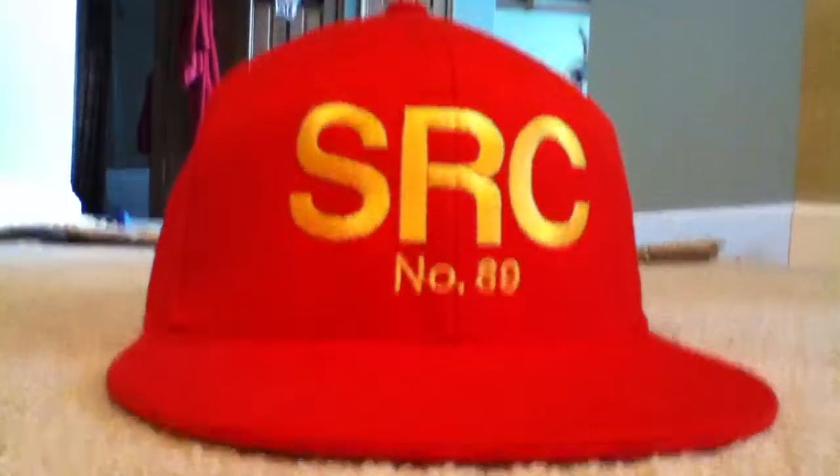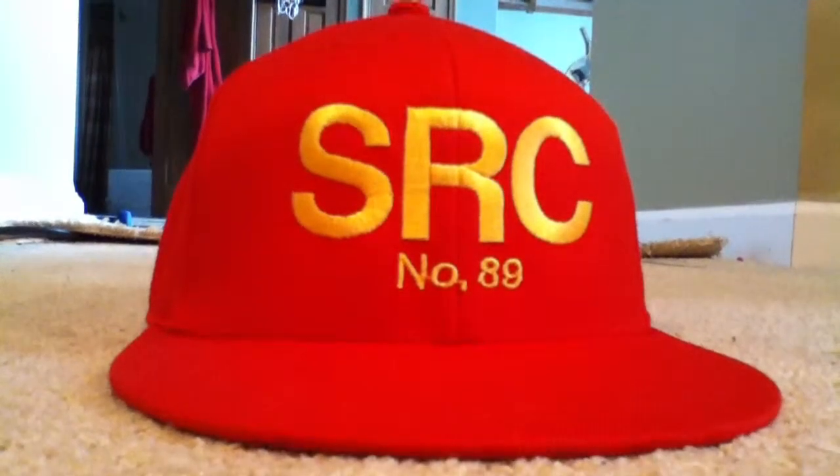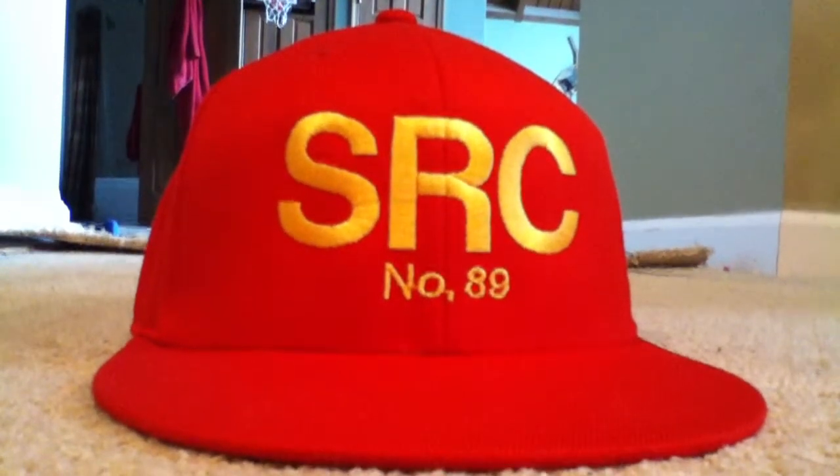Hey guys, Trang By Something Tub here coming at you with some gifts that I got for my birthday. My birthday was on the 23rd of June. I just haven't gotten a chance to make this video yet.